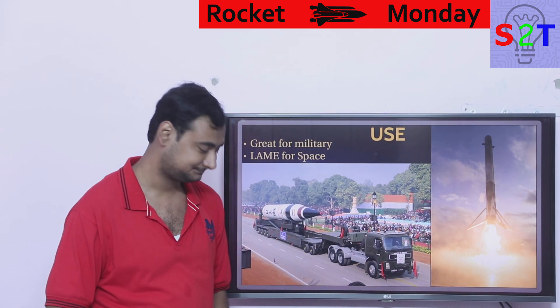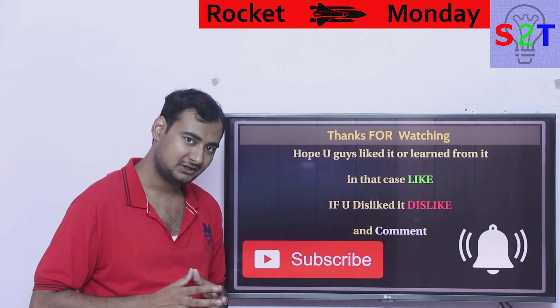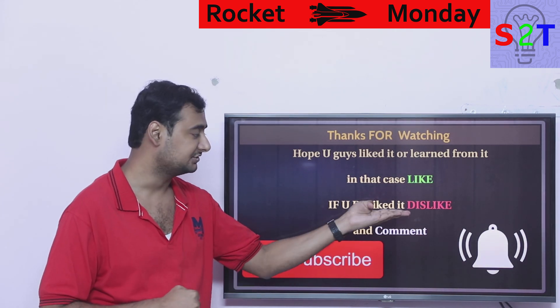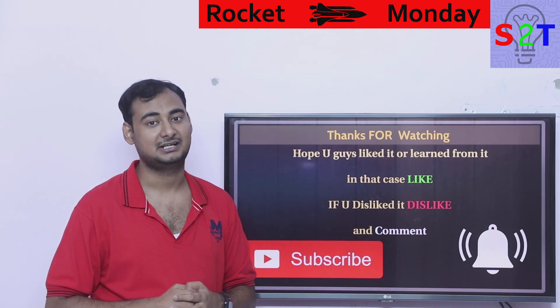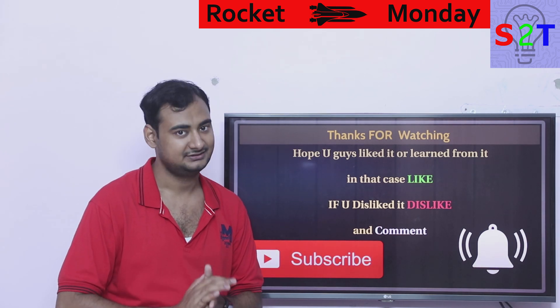That was my presentation on solid rocket motors. I hope you liked it and learned from it. If so, please click the like button. Leave a comment — I reply to all of them. Subscribe and press the bell icon if you're interested. Thanks for watching.